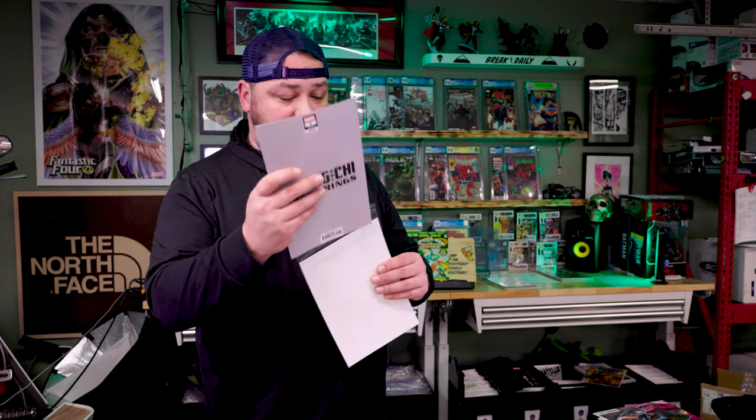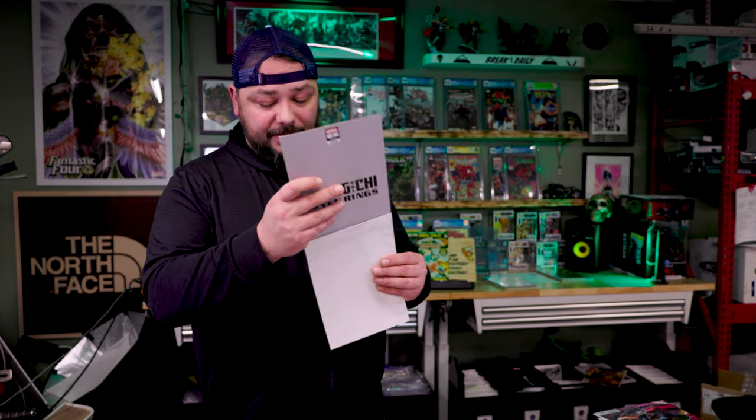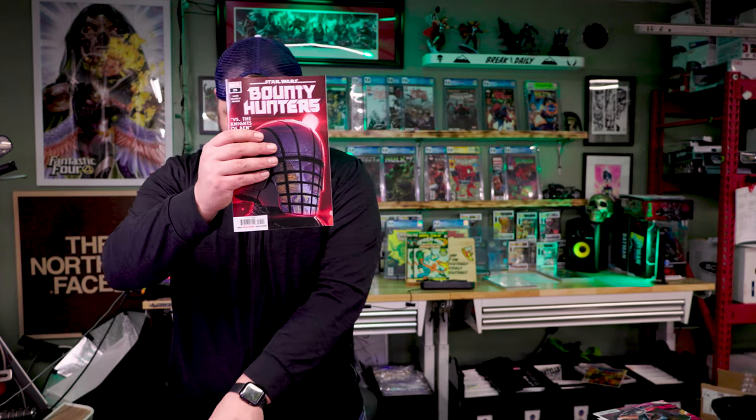I've got a feeling this is going to be the same as I just pulled — and it is. So exactly the same: Shang-Chi again, and we get Bounty Hunters 25, exactly the same pack as before, and then that King Conan collage. That is unfortunate.